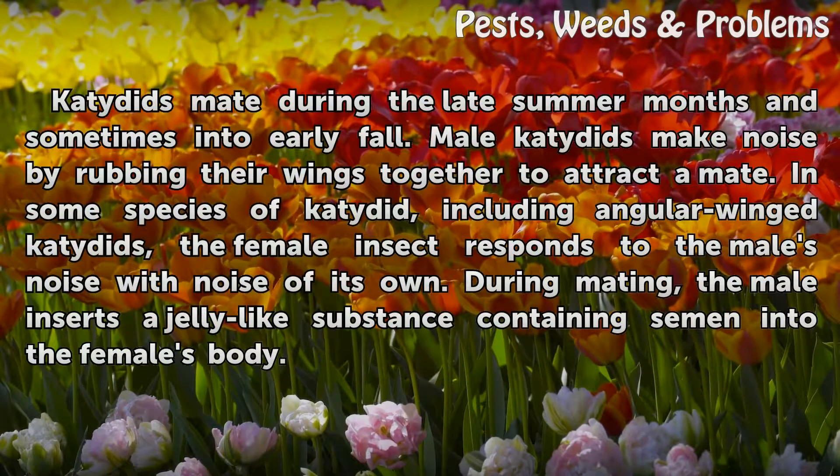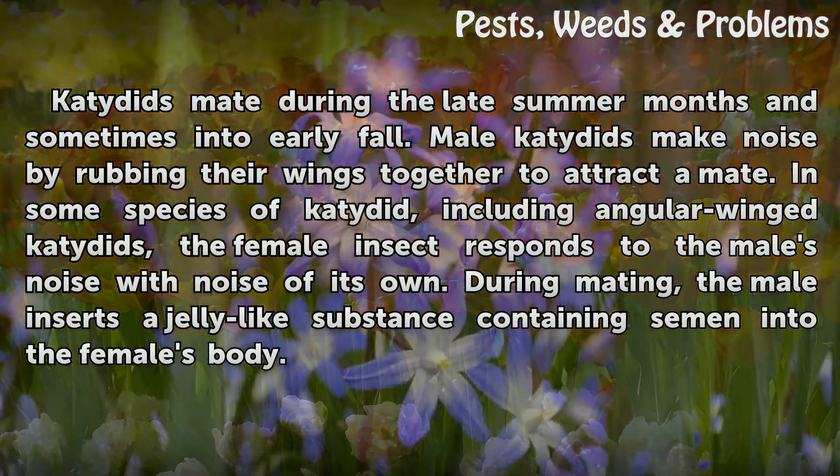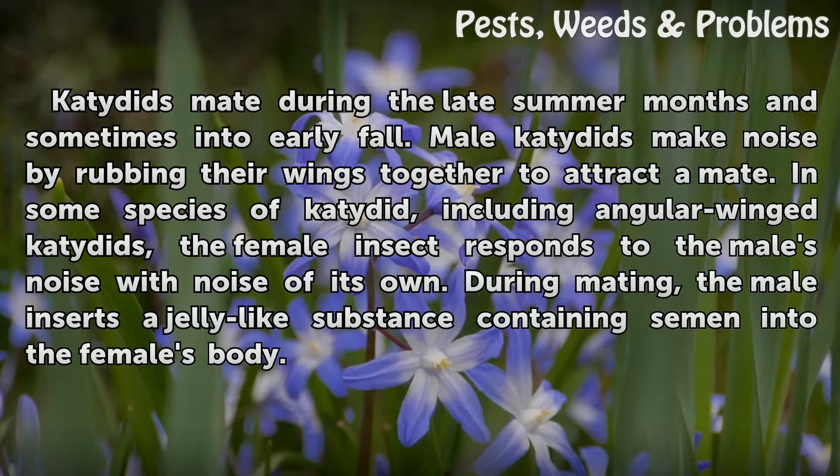Mating. Katydids mate during the late summer months and sometimes into early fall. Male Katydids make noise by rubbing their wings together to attract a mate. In some species of Katydid, including angular-winged Katydids, the female insect responds to the male's noise with noise of its own. During mating, the male inserts a jelly-like substance containing semen into the female's body.